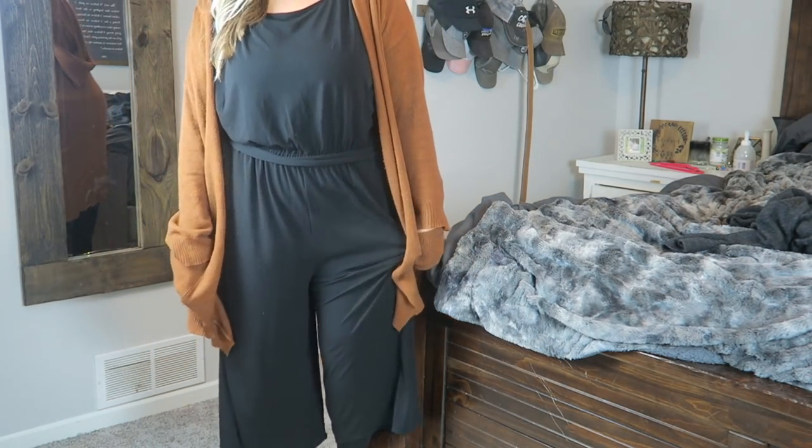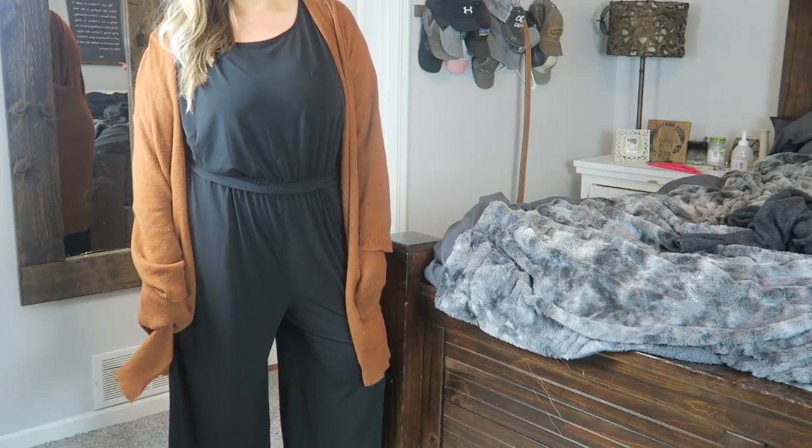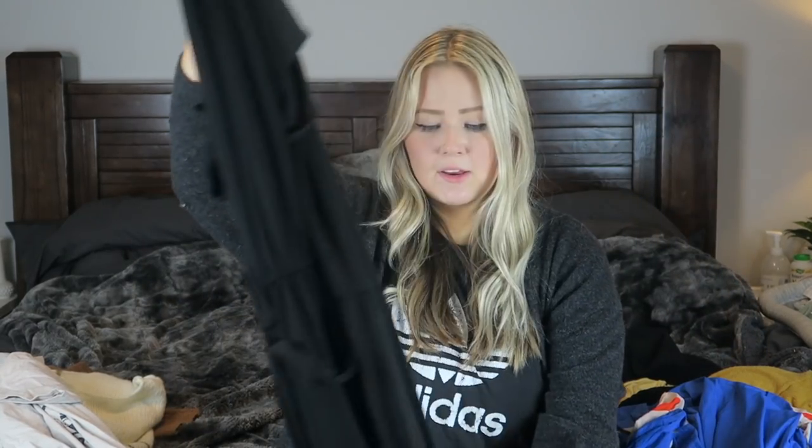I got this romper in an XL and I probably could have sized down, but it was the only size left and I couldn't pass it up. It's a little big on my shoulders, but I just kind of pull it off as slightly off-the-shoulder. It's super stretchy and bouncy, and it has this cute tie in the front. I'm absolutely obsessed — I actually got it for my brother's wedding coming up, and I'm probably going to brighten it up with a blue kimono since his colors are blue and grayish silver.